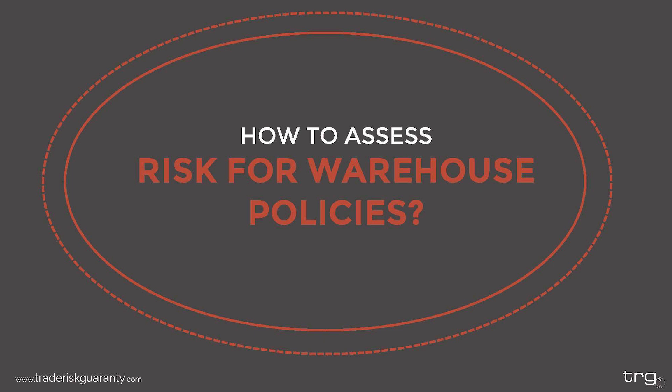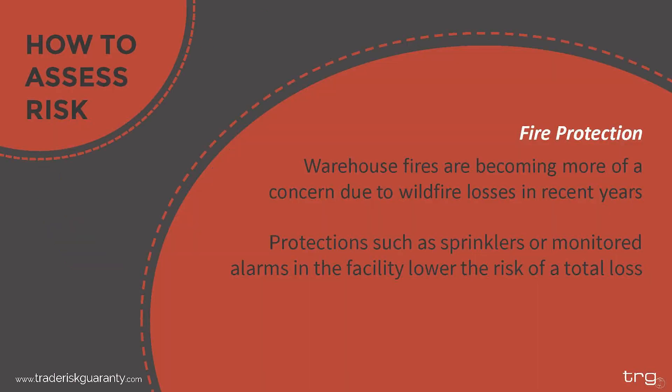Now that we've covered what warehouse insurance is and why it is important to secure your own policy, let's take a look at how to assess risk for warehouse policies. Since TRG has been able to provide many warehouse policies in the market, we have insight on what underwriters look at when assessing the risk of your warehouse location. This section will cover what aspects underwriters look at, to give you an idea of what you should look at when selecting a warehouse.